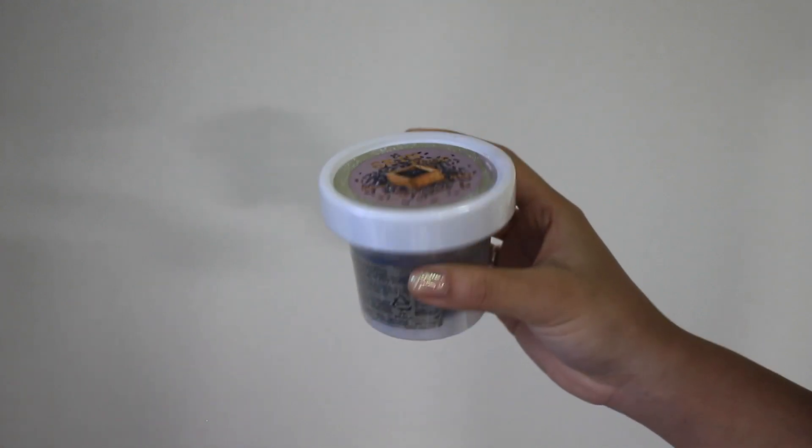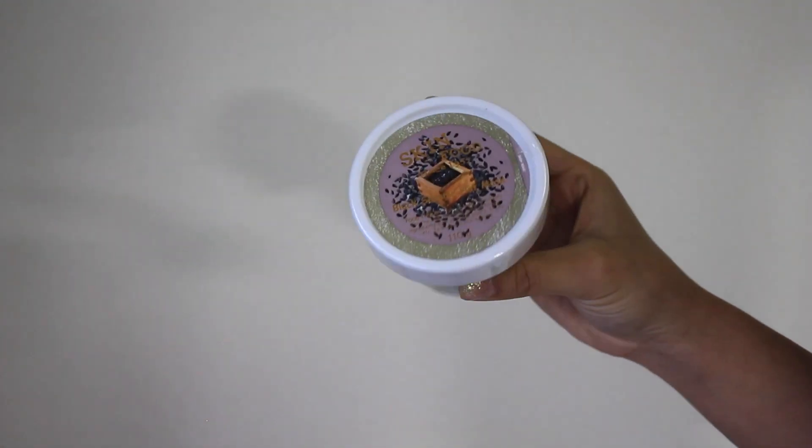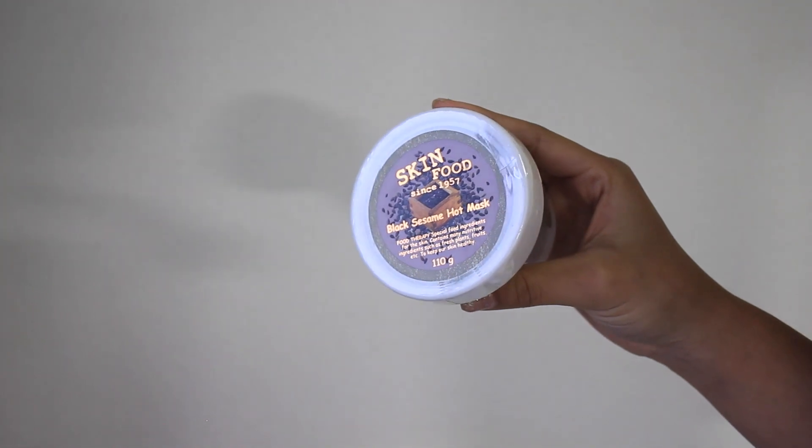I kind of just wanted a less dirty, less work version that I can do in my room without having to go out and buy any eggs. So I bought this one from Missha. And the last product that I ordered on Beautique was this Skinfood Black Sesame Hot Mask. I've heard a lot about their black sugar honey mask and their black sugar scrub, and everybody has been raving about those.